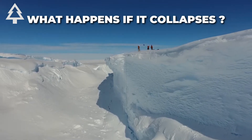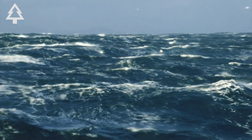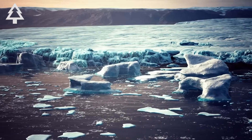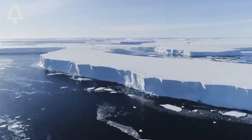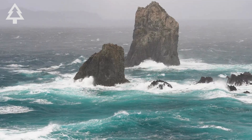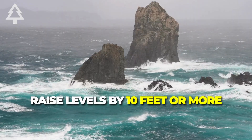So, what happens if it collapses? If Thwaites fully collapses, global sea levels would rise by around 2 feet. But that's not the whole story. Thwaites is also holding back the rest of the West Antarctic Ice Sheet, a much larger mass of ice. If destabilized, that could raise levels by 10 feet or more.